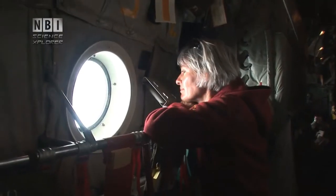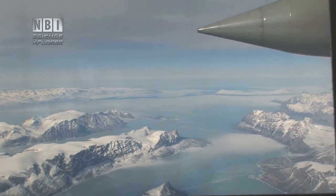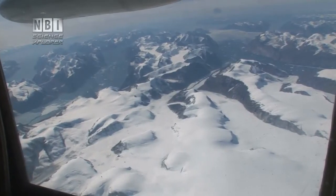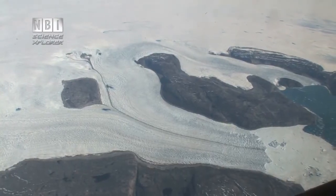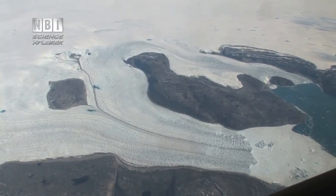They are on the way, going into the NEEM project to drill ice cores through the ice sheet. Seen from above, the ice is white and uniform. But hidden in the ice are secrets — knowledge about the climate of the past, knowledge that can help to predict climate changes with global warming.